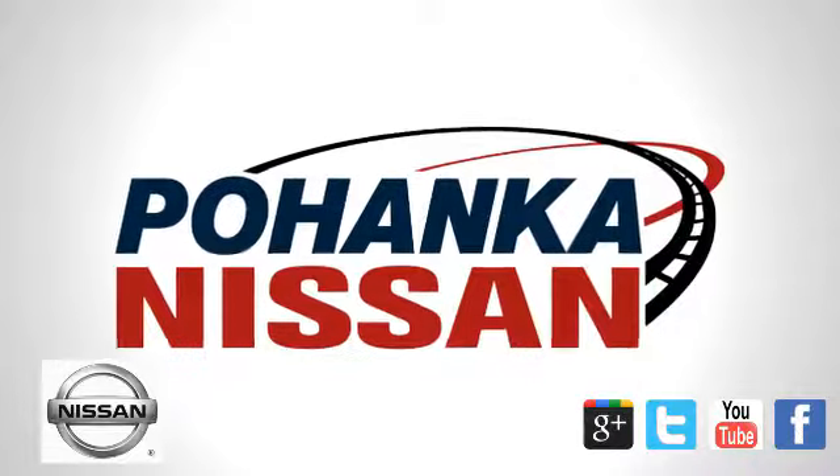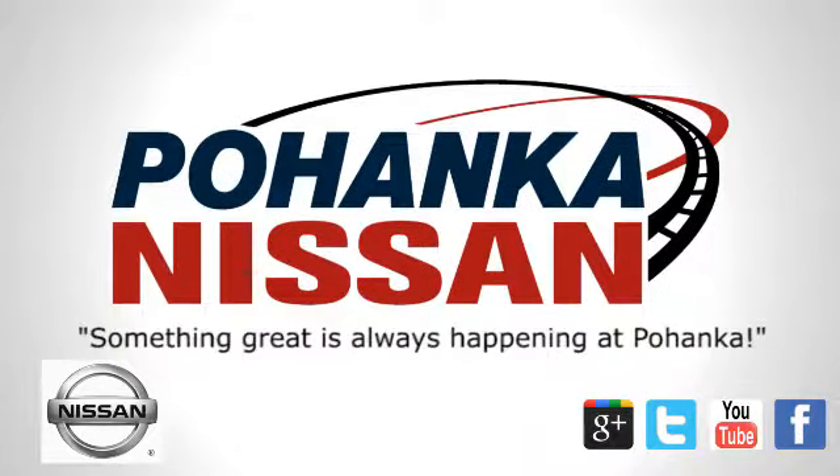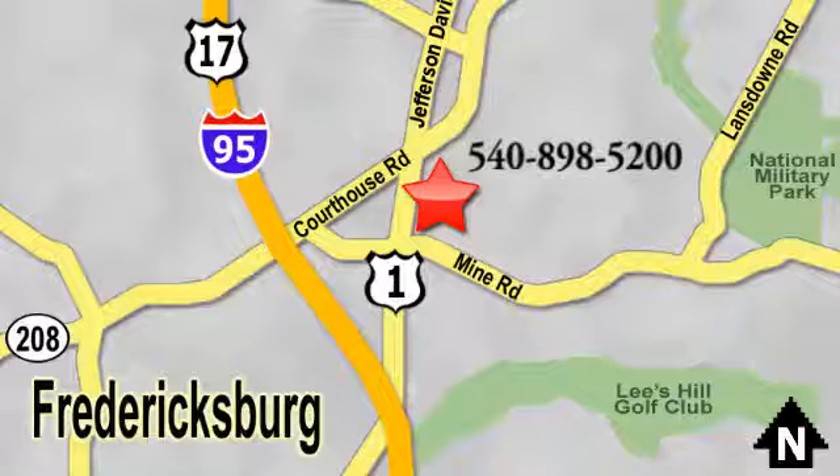Welcome to Pohenka Nissan in Fredericksburg. Something great is always happening at Pohenka, located on Route 1 in Fredericksburg, Virginia.